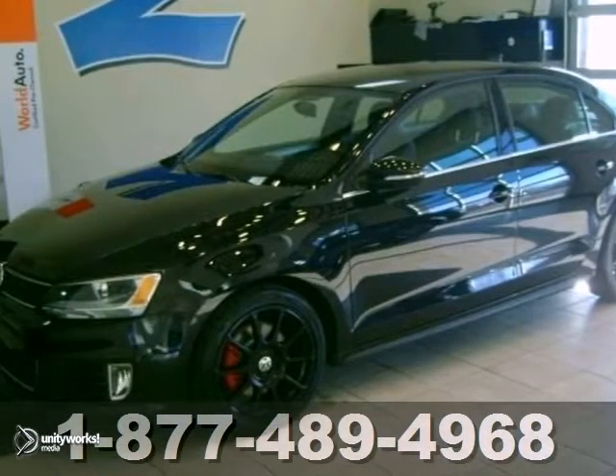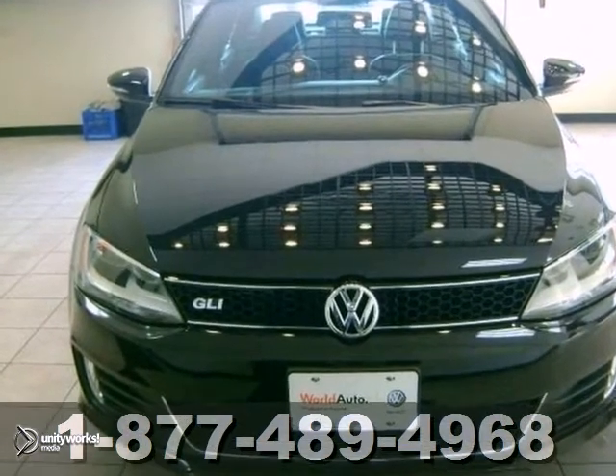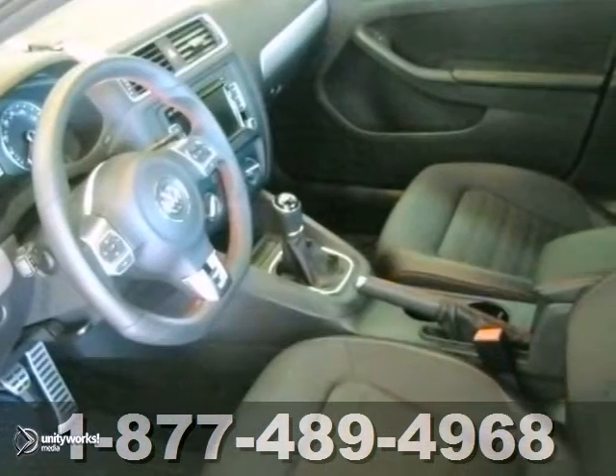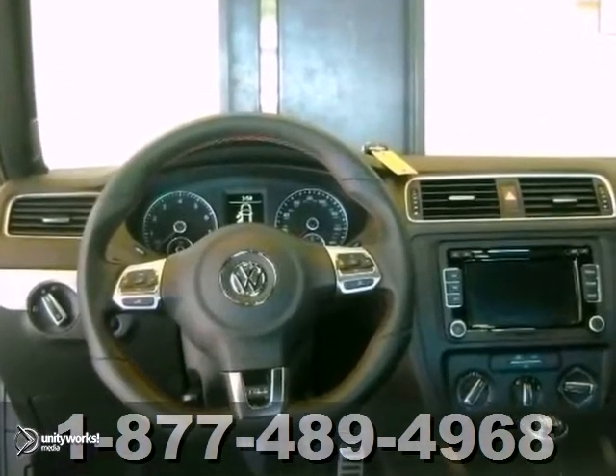Here's a 2012 Volkswagen GLI. This one has a 6-speed manual transmission, CD player, and power windows, locks, and mirrors. The alloy wheels and the heated seats only make it more appealing.